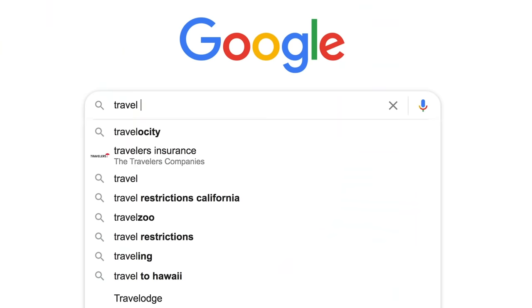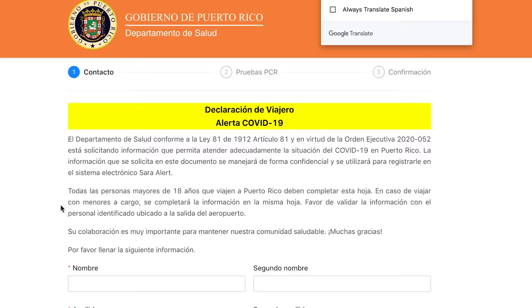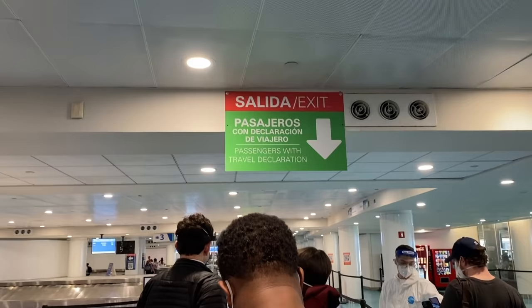The most important thing you need to do is complete a travel declaration form showing a negative test taken at most 72 hours prior to your departure. You fill out a form on the travel PR site, upload your test results, and you'll receive a confirmation email. You can complete the form once you arrive, but you'll save time and headache doing it before and having it printed out. Once it's scanned, you're good to go.